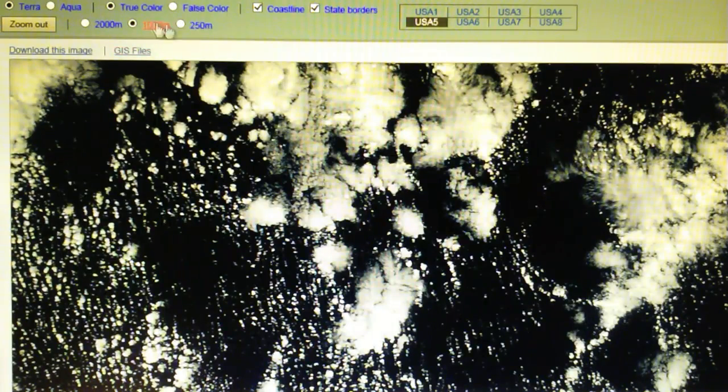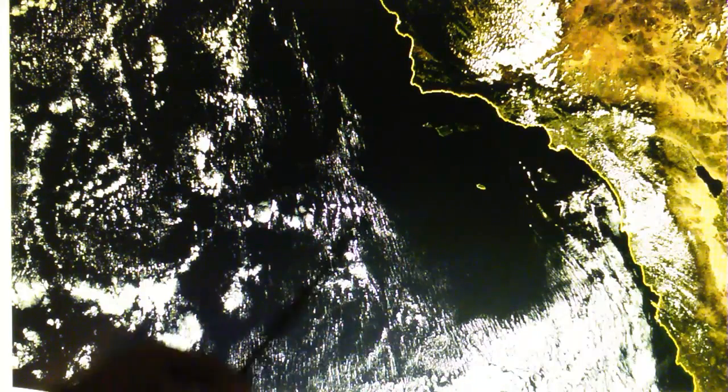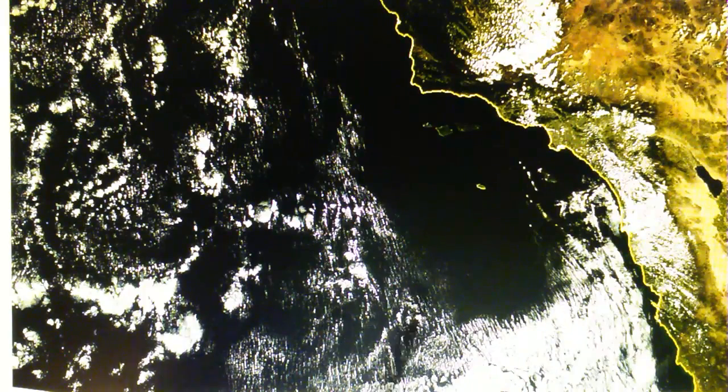Now we have the MODIS today map, which is rather interesting. Going back to the middle zoom level — you can see this area right here is kind of interesting. It shows what looks to be an area that was a hit from a transmitter-generated high pressure dome right here — we can see that circular shape.